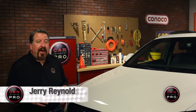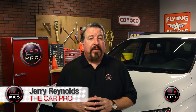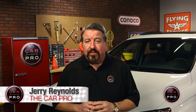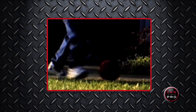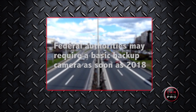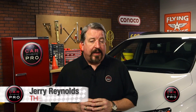Backup tragedies impact the lives of parents, families, friends and communities forever. According to the National Highway Traffic Safety Administration, an average of 210 fatalities and 15,000 injuries happen from backup accidents every year. What's really alarming is that children under 5 years old account for 31% of those fatalities. In an effort to help reduce those numbers, the NHTSA is requiring all automakers to install backup cameras in most new vehicles by May 2018.